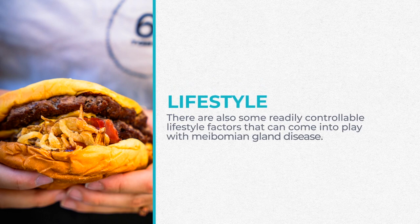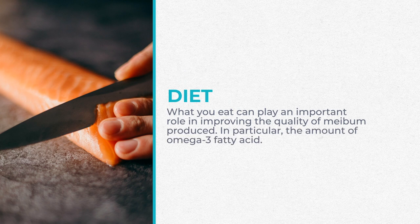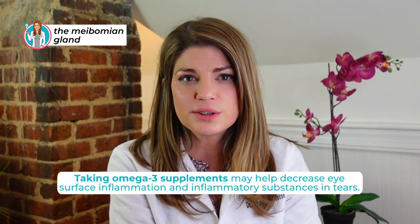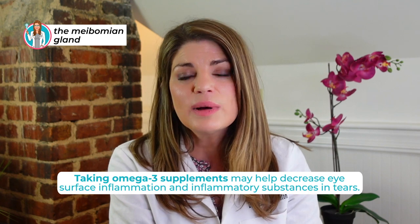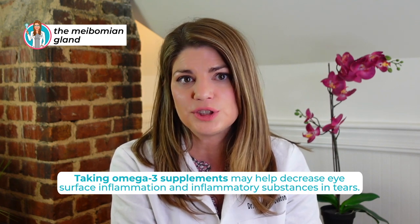There are also some readily controllable lifestyle factors. Diet can play an important role in improving the quality of the oil produced — in particular the amount of omega-3 fatty acids you consume. Look for triglyceride form, highly purified, pharmaceutical grade omega-3s with high levels of EPA and DHA.